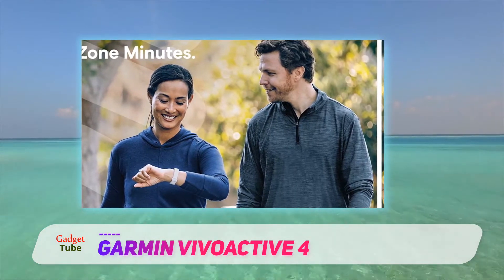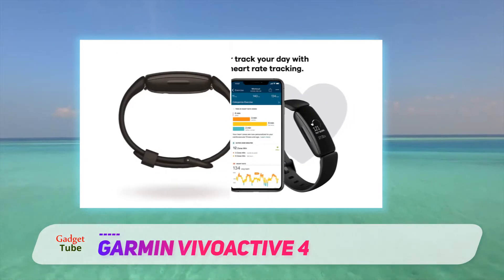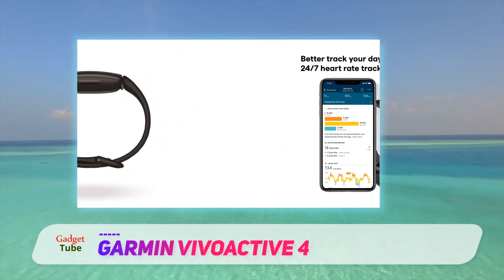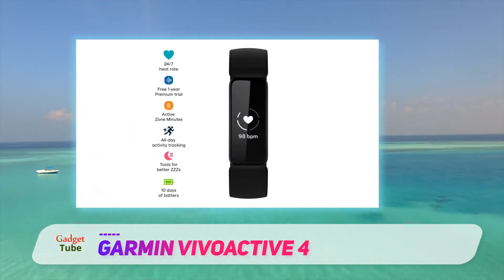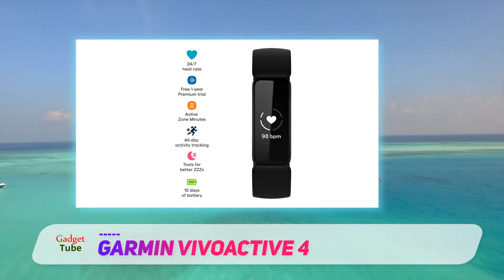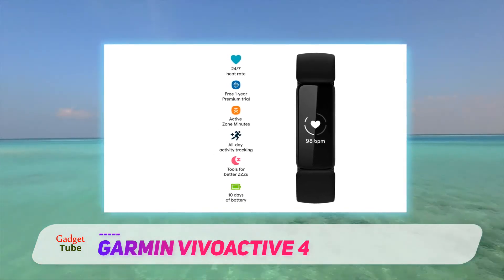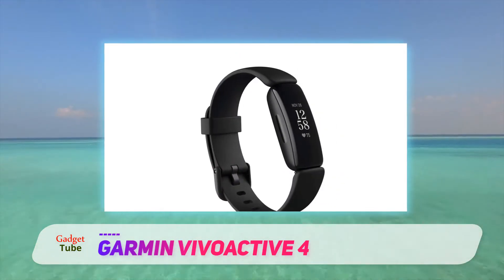The Garmin Vivoactive 4 is a solid upgrade to the Vivoactive 3 and 3 Music, and will certainly please those in need of a mid-range multi-sport watch. It's not as flashy as the new Garmin Venue, but that might be a good thing — it has a more readable display and longer battery life. If you're interested, you won't be disappointed, just be prepared to pay up.